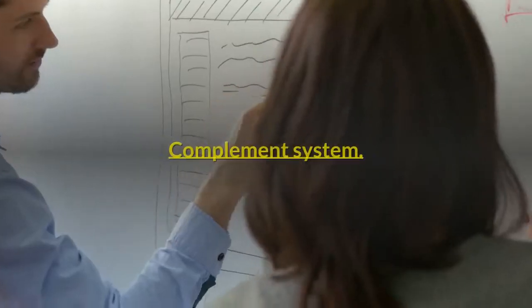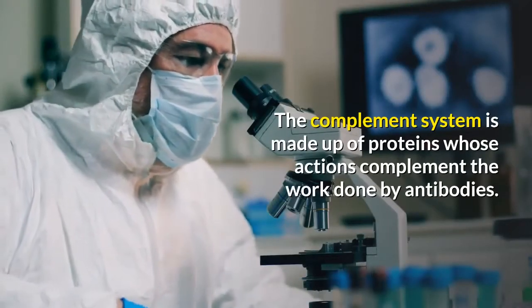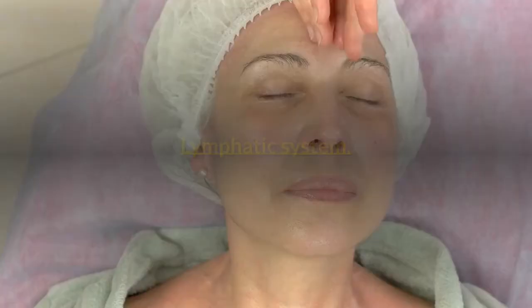The complement system is made up of proteins whose actions complement the work done by antibodies.